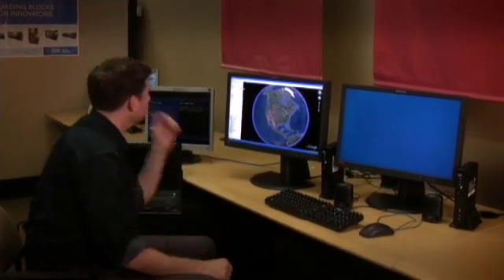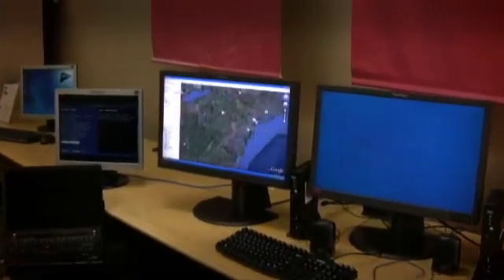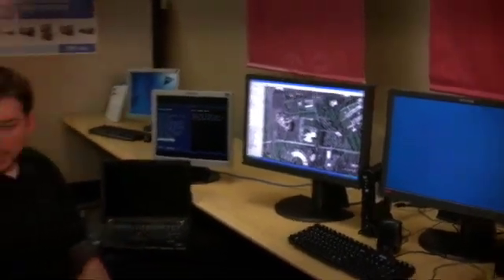We can zoom in to our location right now. What's great about this, Dorsen, is it's making use of the Intel Atom Processor — that's the new processor that's in all the mini netbooks that are coming to market right now.